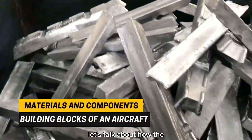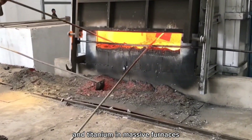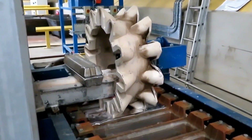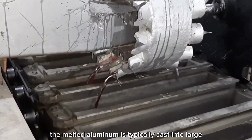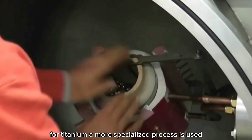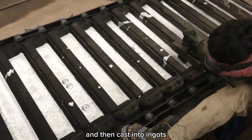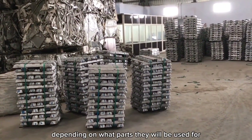Before shaping, let's look at how raw metal materials are prepared. The process starts with melting down aluminum and titanium in massive furnaces at extremely high temperatures until the metal becomes liquid. Once melted, it's poured into molds to create ingots or slabs. For titanium, a more specialized process is used due to its higher melting point — it's often melted in a vacuum or inert gas atmosphere to prevent contamination, then cast into ingots. These ingots are later rolled into thin sheets or shaped into bars and rods, depending on what parts they will be used for.